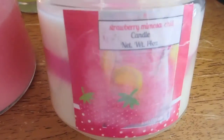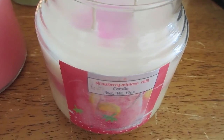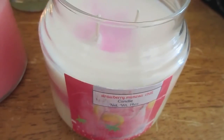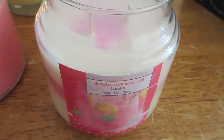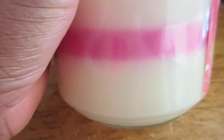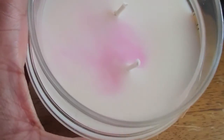Moving on to Strawberry Mimosa Chill, and this is scented in orange juice, fizzy champagne, fresh berries, bubble ginger and white grapes. This is pretty — I like this. It's pretty with the pink strawberry line in the middle and a bit of swirl at the top.